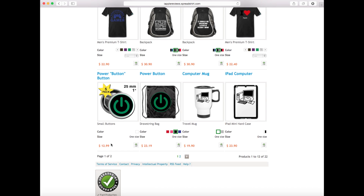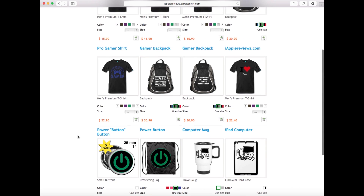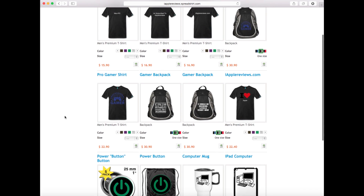We have a power button pack of five buttons for $12.99. I'm trying to keep prices really low — I can enter however much I want to make on these items, and I'm not making more than three dollars on any item. I don't think there's anything on this site above $23.90 for the iPad mini case, which is the most expensive — well, the backpacks are $30, but that's a pretty good price for a backpack.